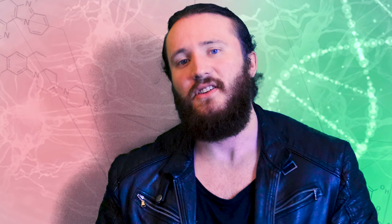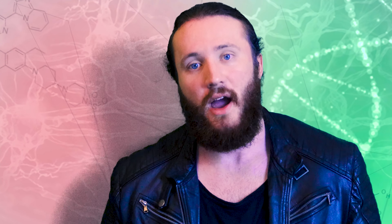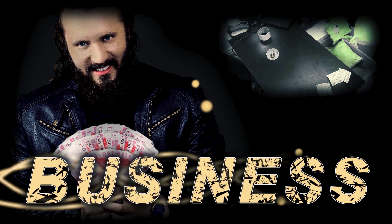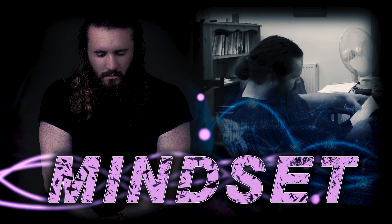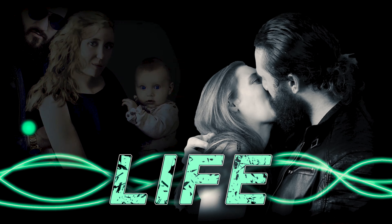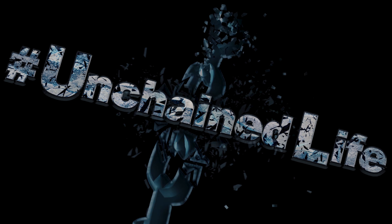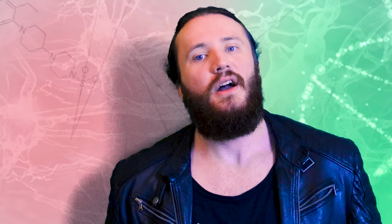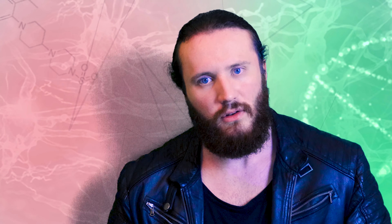You're probably not eating these, and number 7 and 11 will surprise you. This is Unchained Life. Hi guys, welcome to Unchained Life. My name is Richard Ahern, CEO of Unchained Muscle.